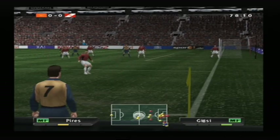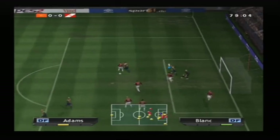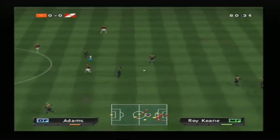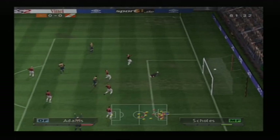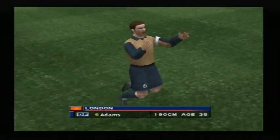He puts the ball in position. An interception. Force it home — yes, it's a goal! London! They've scored — it's a final blow to their opponents.